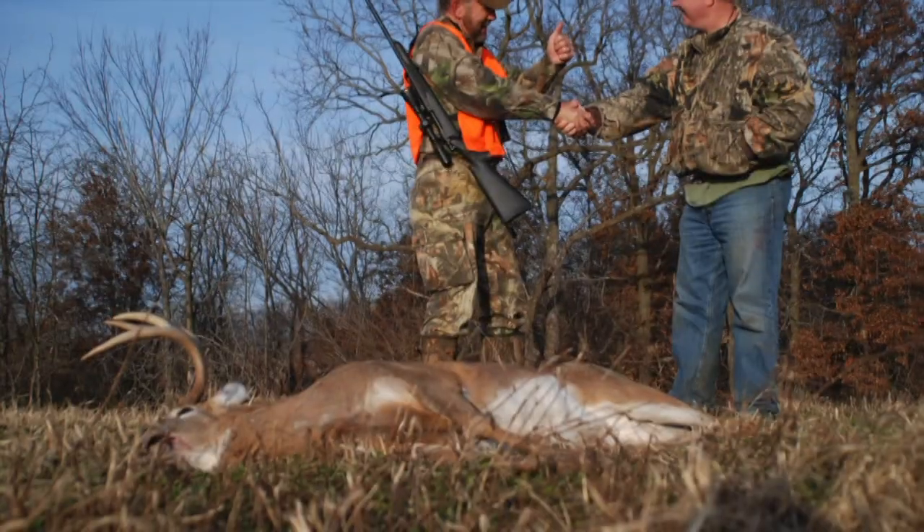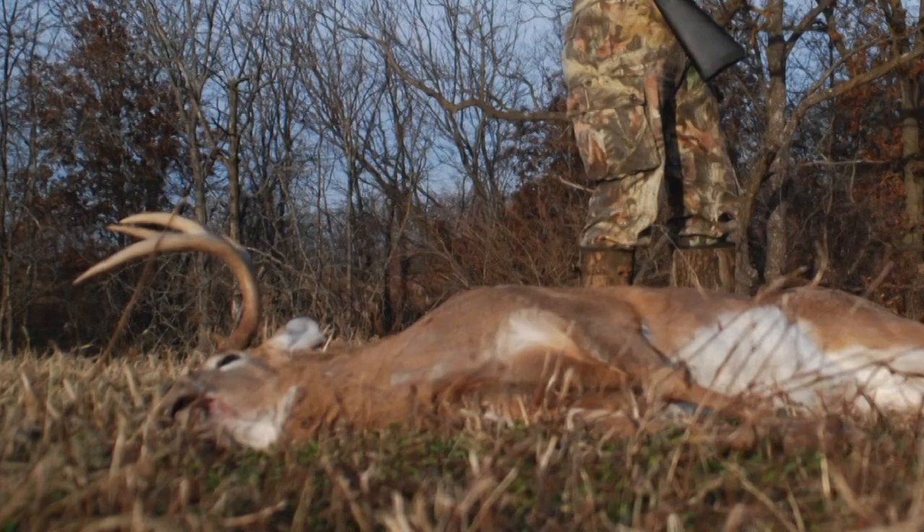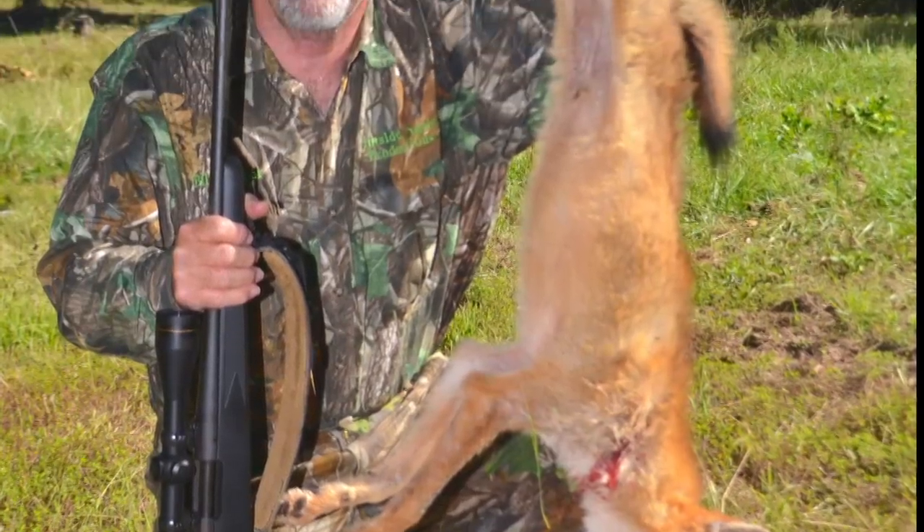I can see you now getting ready to load up that big buck. You coyote hunters will love Can-Am too!